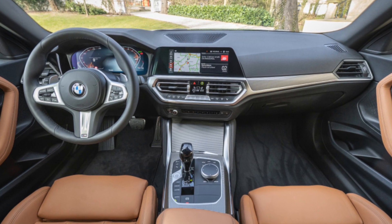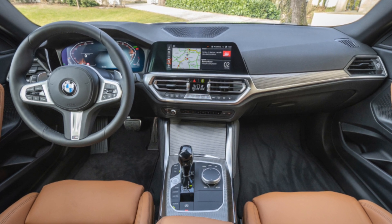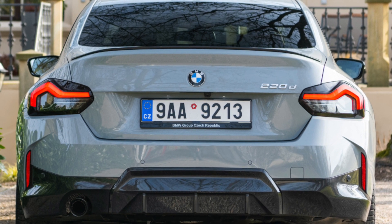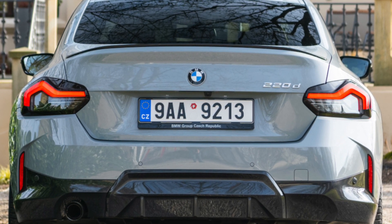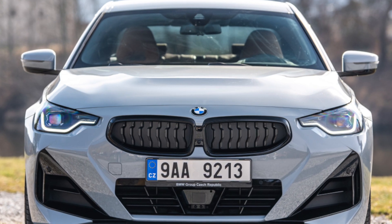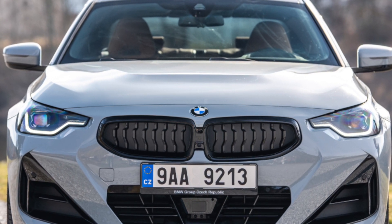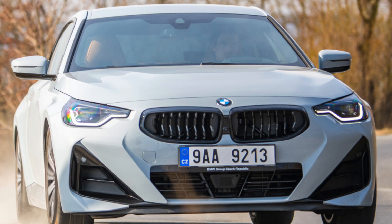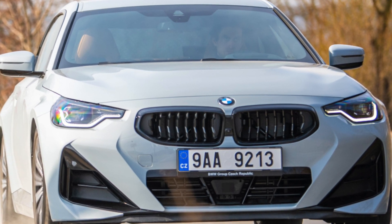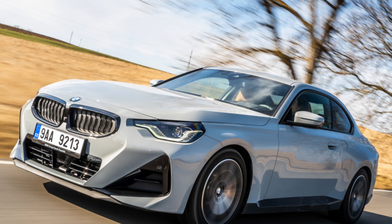The front passenger seat can also be folded flat to leave the load bay 2.6 metres long, as long as you avoid the electric seat option. It's a car that will have been subjected to family use, so it's worth checking the interior condition carefully for wear and tear, including scuffing of the plastics and stains on the trim. Also make sure the seats all fold away and flip up as they should, especially those operated electronically by button. Check the exterior for scuff marks and the alloys for kerb damage, as these cars will have been used in urban car parks and on school runs.